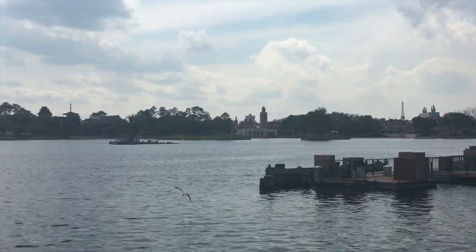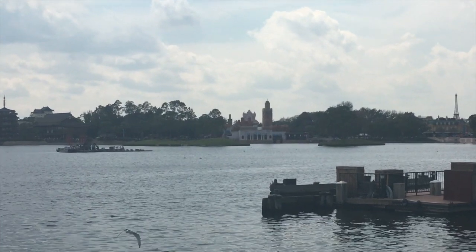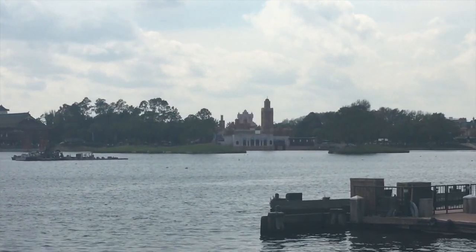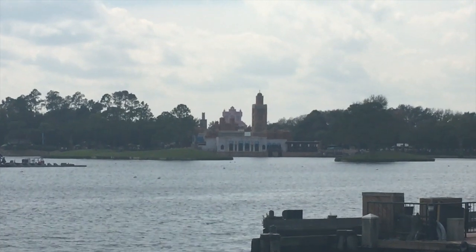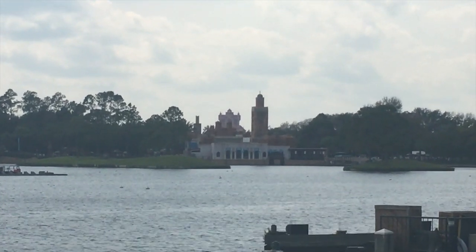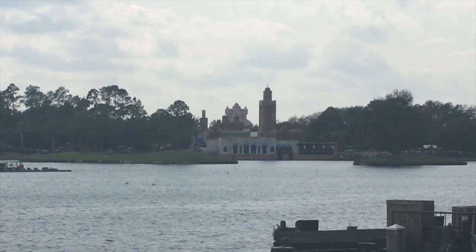If you look in the background over here, that is Morocco, and that building right there is the back side of the Tower of Terror at Disney's Hollywood Studios. But to our eyes over here at Epcot, it's just a random building in Morocco.